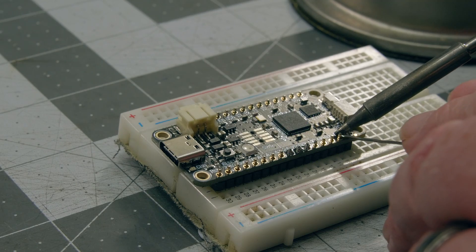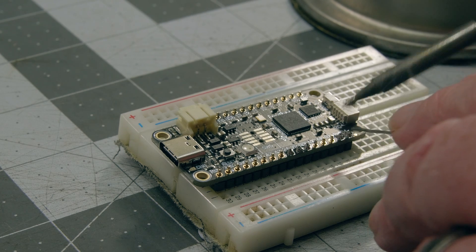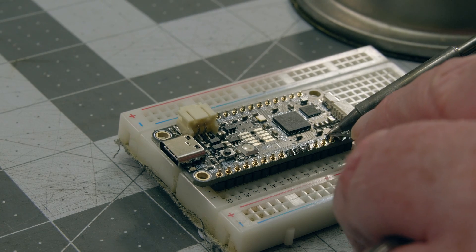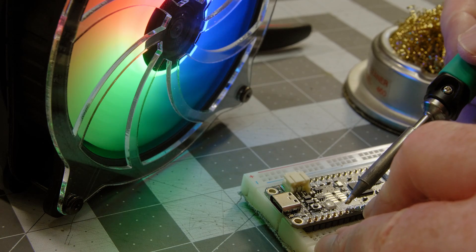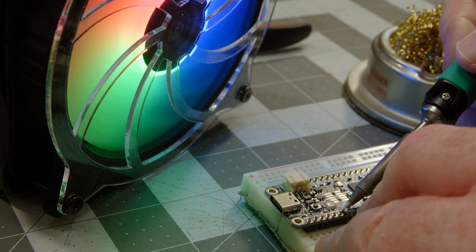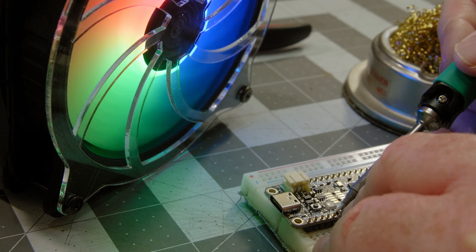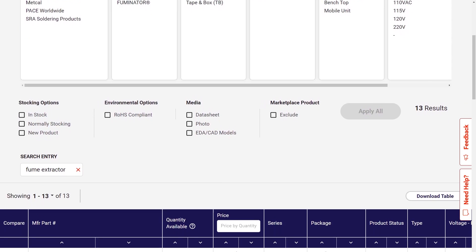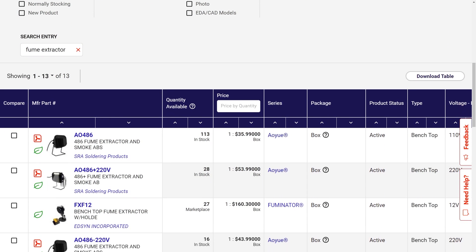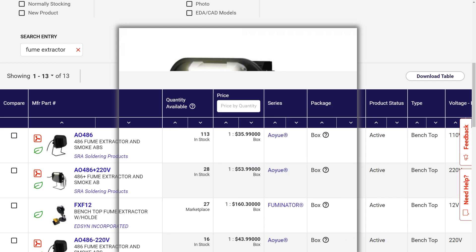For this week's Digikey Spotlight, let's take a moment to talk about solder fumes. They stink, and we'd probably all be better off not inhaling smoke of any kind. Adding a fume extractor to your workbench is one of those upgrades that nobody regrets — you'll only wish you'd done it sooner. On Digikey, you can find an entire category for fume extractors. You can sort options by price to fit your budget, and you can also sort by type if you need more heavy-duty solutions. Check it out.